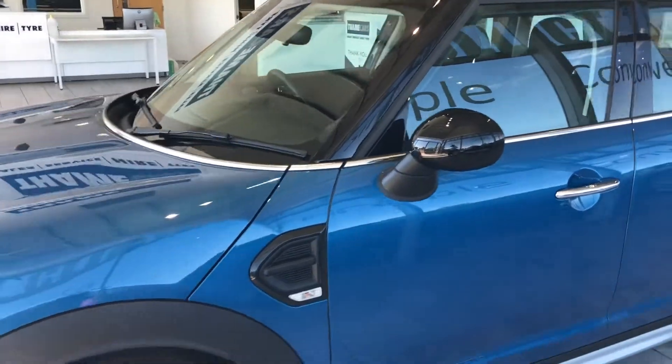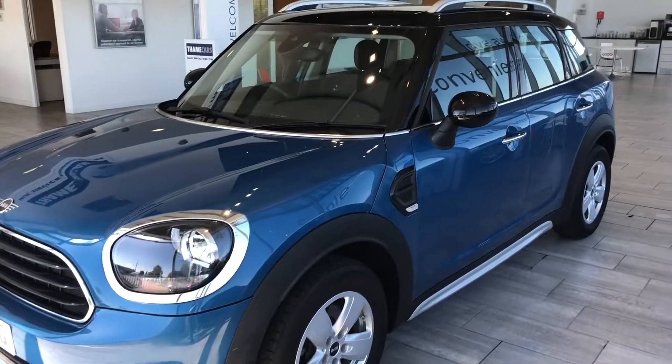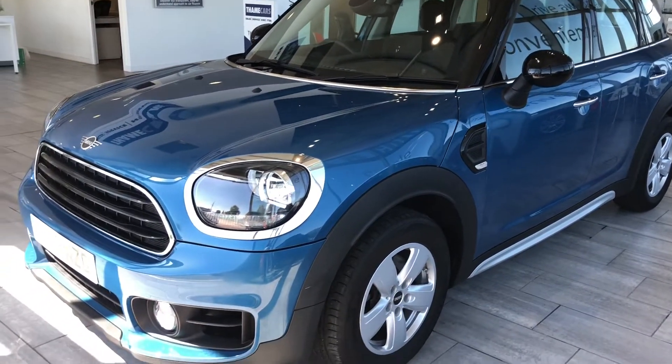You can reserve it on our website for just £99 and come and drive it away the very same day if you wish, or we can even deliver it to your door. Check us out on Trustpilot — we're five-star rated and highly rated on Auto Trader as well.